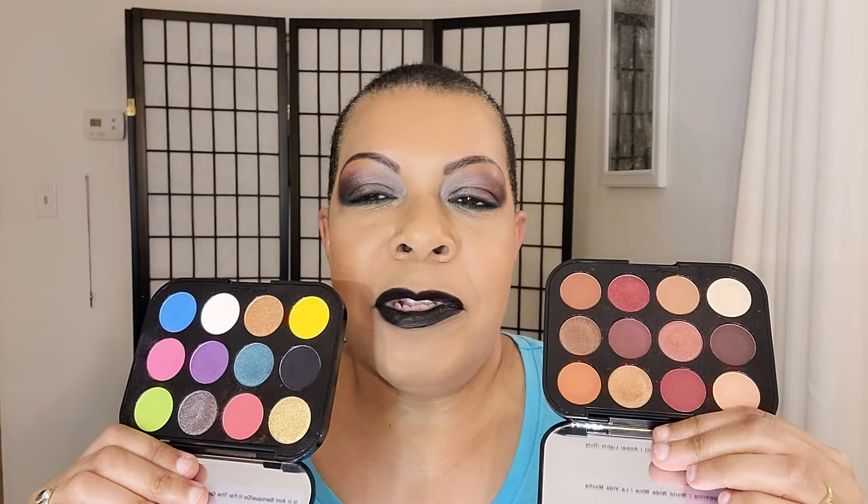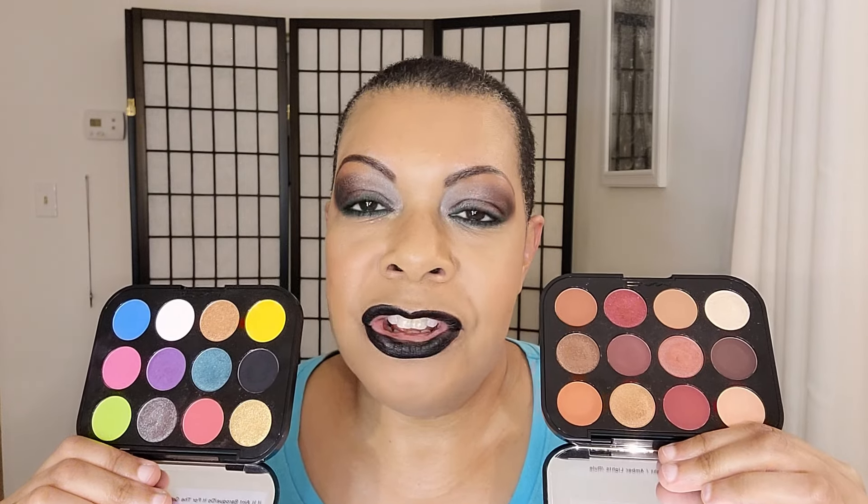Don't tell me yellows are hard to make — I've heard that about every shadow. Purples are hard to make, blues are hard to make, reds are hard to make, greens are hard — I've heard that about every single color. Please don't say yellows are hard to make. Teals are hard to make, greens — I mean come on. Someone said it's not that a particular color is hard to make, it might just be hard to make it good. And I said, that's exactly it.